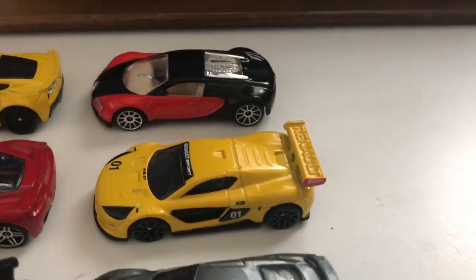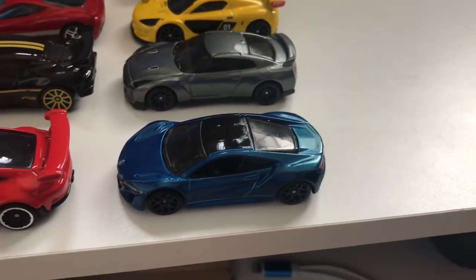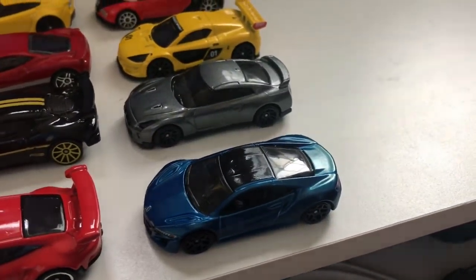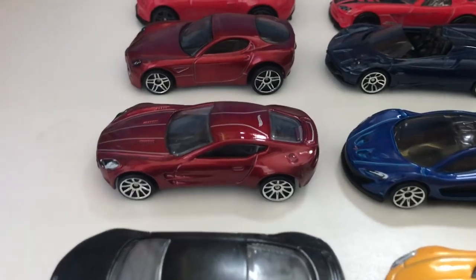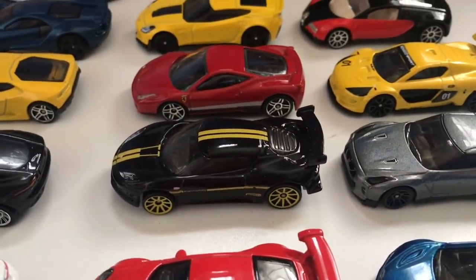We also have Team France with the Bugatti Veyron and the Renault Supersport, and the Nissan GT-R and Honda NSX for Team Japan. Now we have Team Britain with the Aston Martin 177, McLaren Q1, Jaguar F-Type, and the Lotus 4GT.